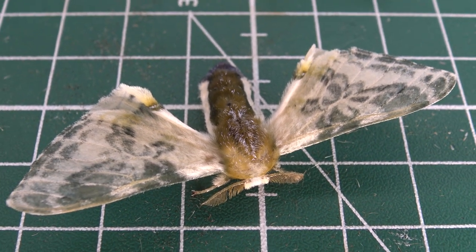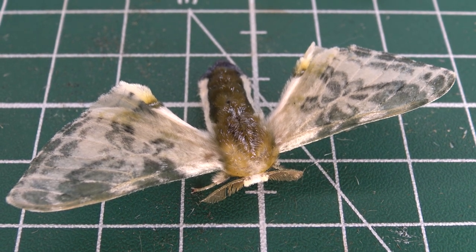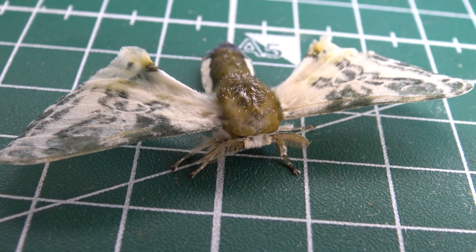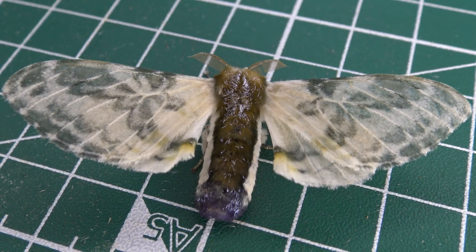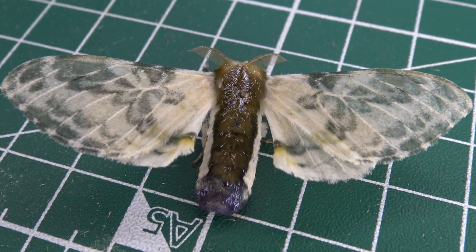Believe it or not, but these moths are a direct relative of the domesticated mulberry silkworms — think of Bombyx mori. There's a chance that you've seen the long videos I once made about that wonderful species on my channel. Yes, these are a cousin of the domesticated mulberry silkworm, which would make them very interesting to breed as well.